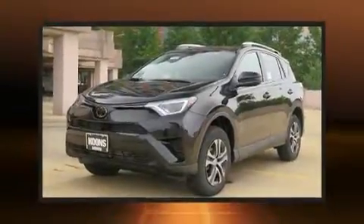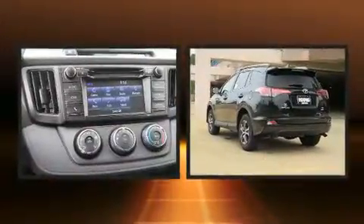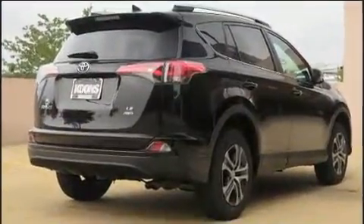You can expect a lot from the 2017 Toyota RAV4. Under the hood you'll find a four-cylinder engine with more than 170 horsepower, and for added security, dynamic stability control supplements the drivetrain. A wealth of standard features means